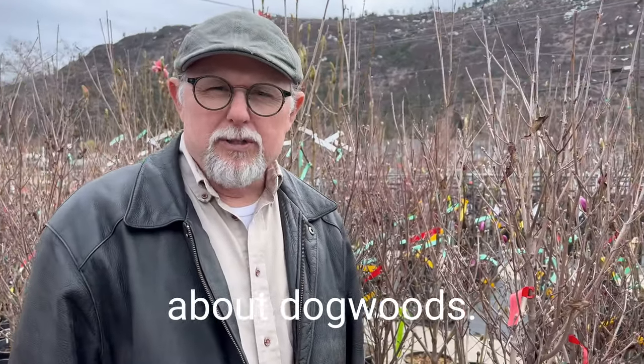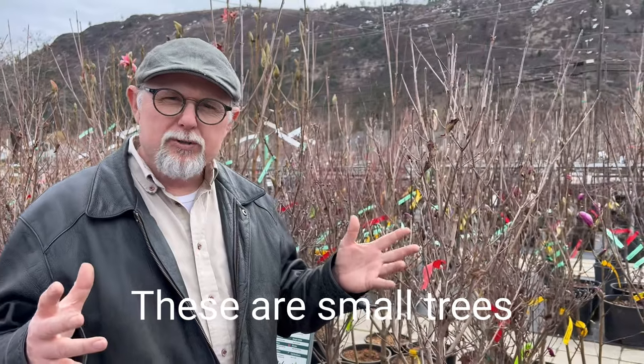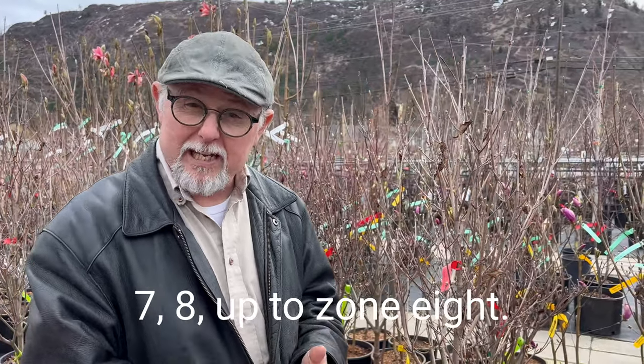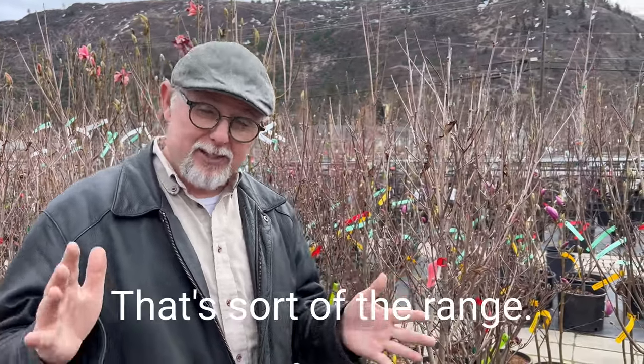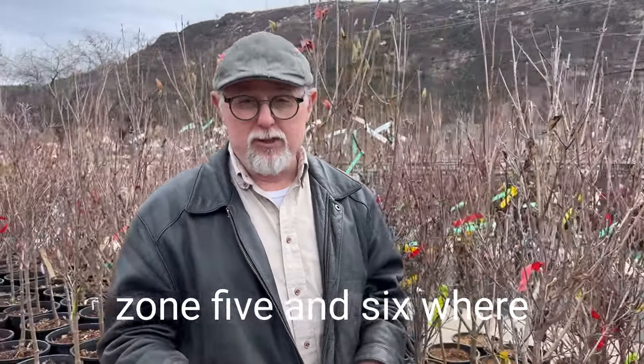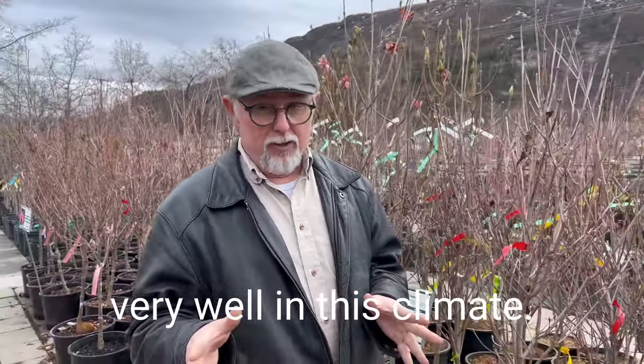We're talking about flowering dogwoods. These are small trees that are just one of the best that you can get in the garden, pretty much anywhere from zone 4 up to zone 8. That's sort of the range. We're in zone 5 and 6 where we are here and they do very well in this climate.